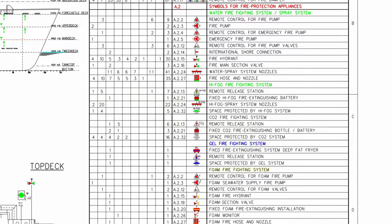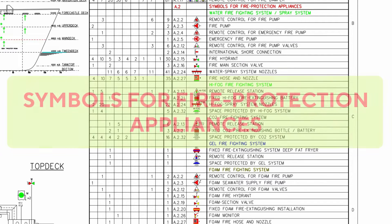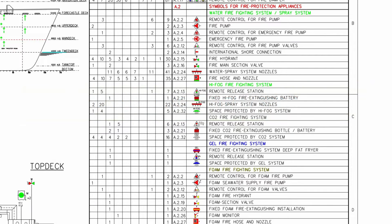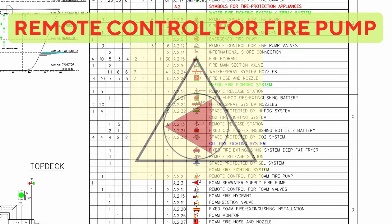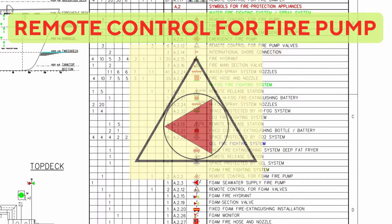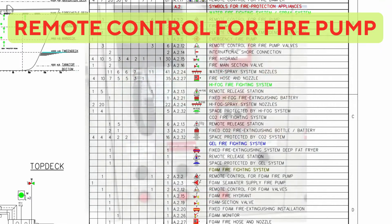Traps that are intuitive to using a fire control plan.